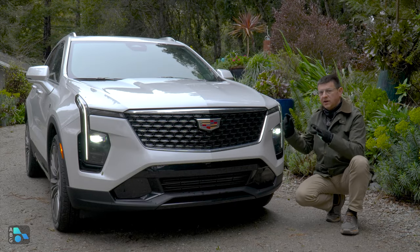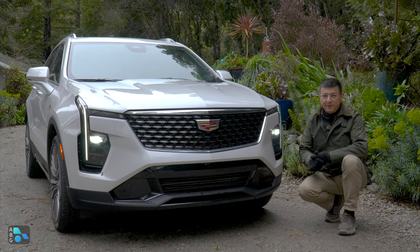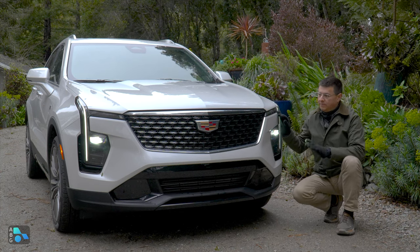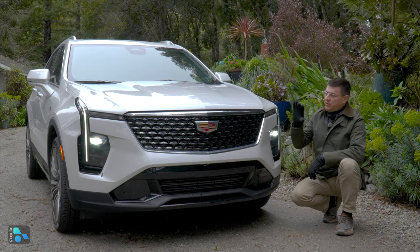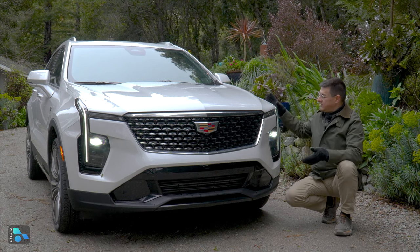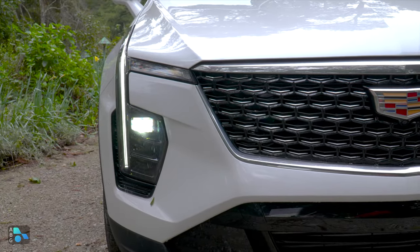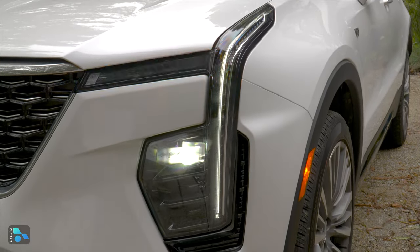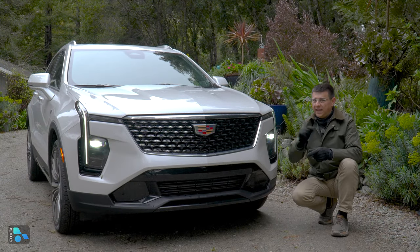Before we get to the interior, let's talk about the design — what has changed and what hasn't. The exterior refresh is relatively minor for 2024, and I think that's okay because the XT4 has always been one of my favorites in this segment as far as design. Whether you want to call it art and science or whatever Cadillac is calling their new design language, I dig it. I like the sharp angles, the waterfall daytime running lamp theme, full LED headlights, and the distinctive Cadillac grille up front. It's not as boring as some European options, but not quite as adventurous as Lexus, which I think is actually a good thing.